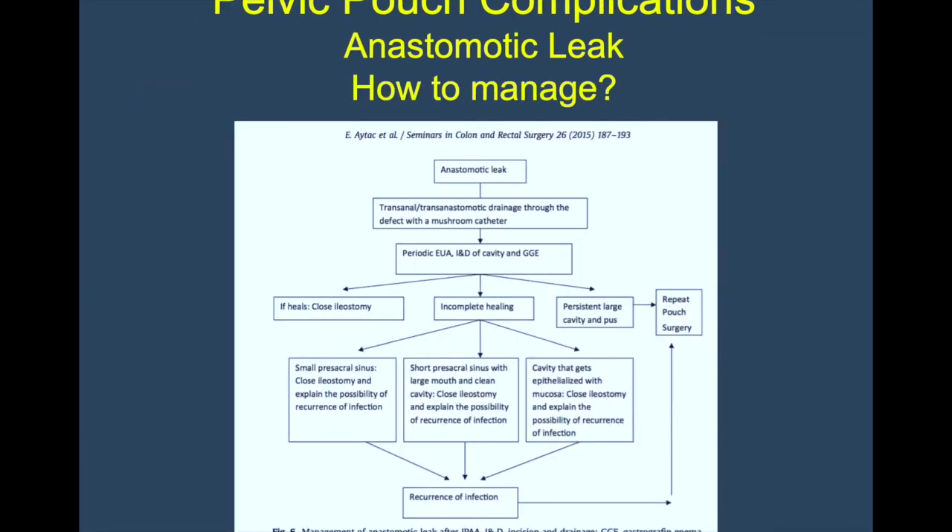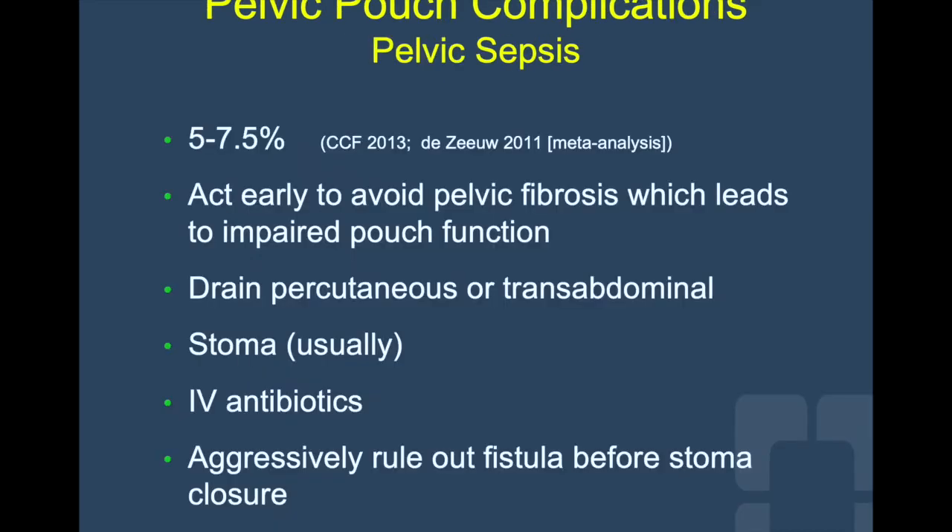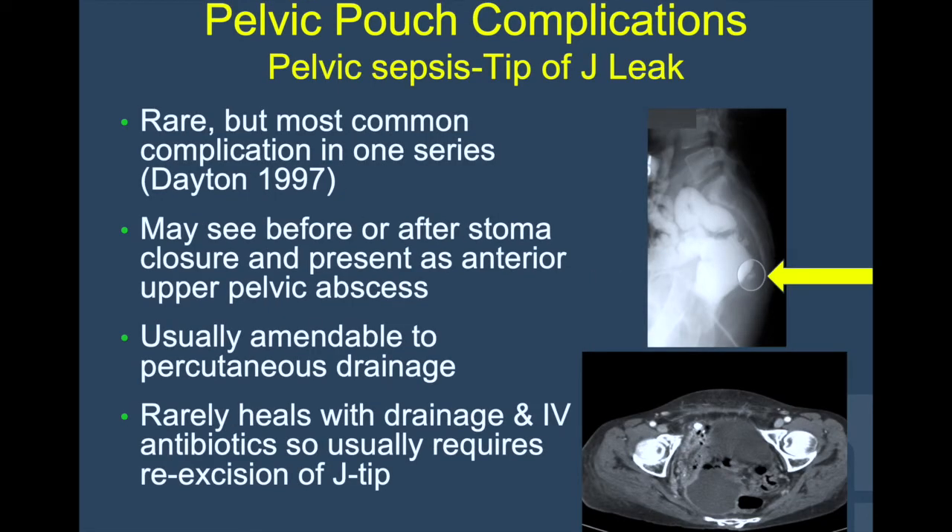This is just one of the many complex algorithms that surgeons follow in case of anastomotic leak. As mentioned before, pelvic sepsis is a feared complication and the surgeon needs to act early to contain pelvic fibrosis and avoid pouch failure. The leak from the tip of the J is rare but considered a most common complication in older series. It may be seen before or after stoma closure and can present as an anterior upper pelvic abscess. Usually it is amenable to percutaneous drainage, but rarely heals with drainage and IV antibiotics alone, so usually requires re-excision of the tip of the J.